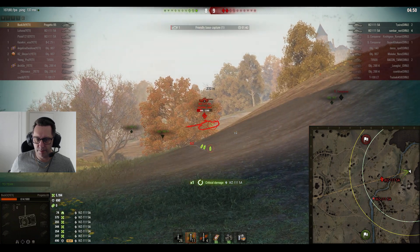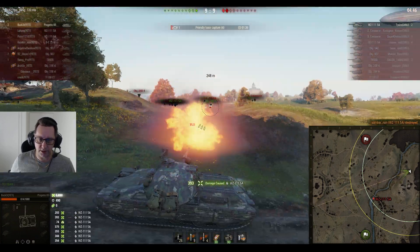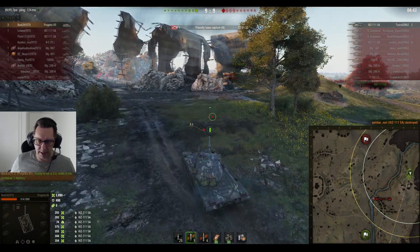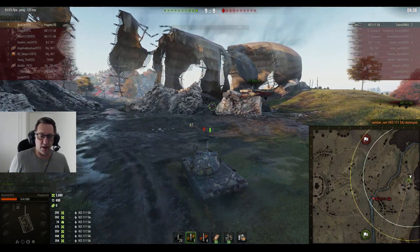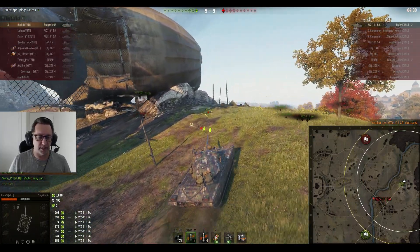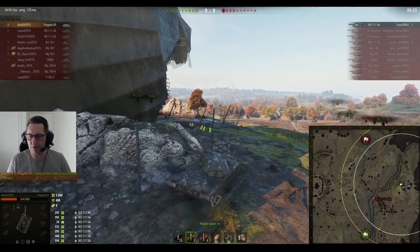There's one — the first shot tracks him. He fixes the track quickly with the repair kit button. That makes the score even again at 9 apiece. 5,880 hit points of damage from old mate Bucket from Yeti Clan, three kills. He's trying to carry this one in the 10 versus 10 advances on Redshire.